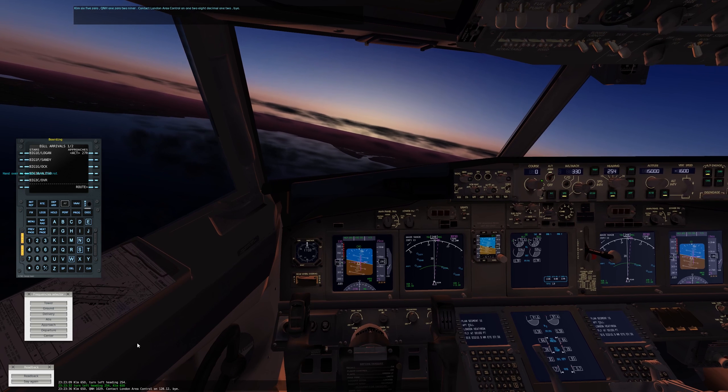128.12 — and we can tune in. London Area Control, good afternoon. KLM 650 passing flight level 171, descending flight level 150. So we are checked in. Yeah, now it's quite light at night. KLM 650, descend flight level 150. Yeah that's what we are aiming for, flight level 150. KLM 650, I may try to descend faster. There's some airport in the distance there — probably not Heathrow yet. We are getting close to flight level 150.